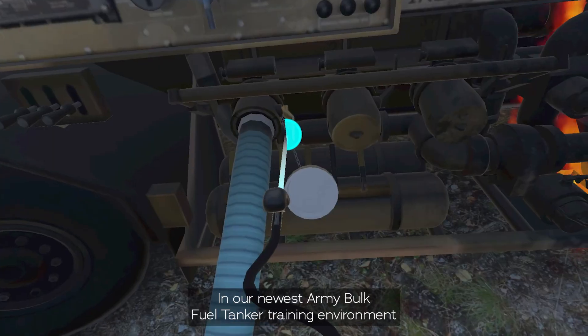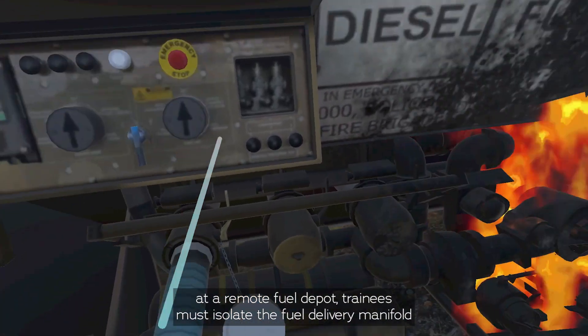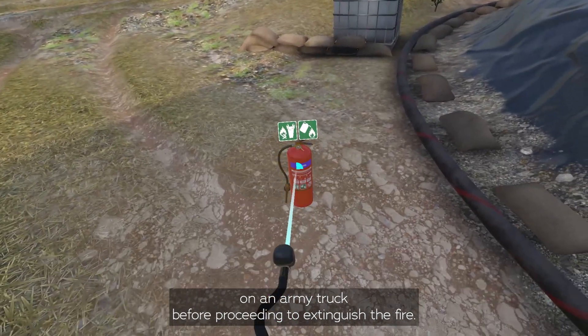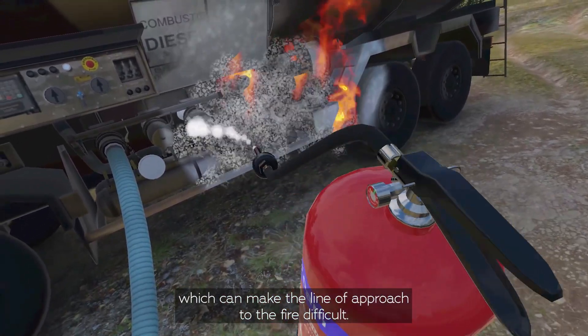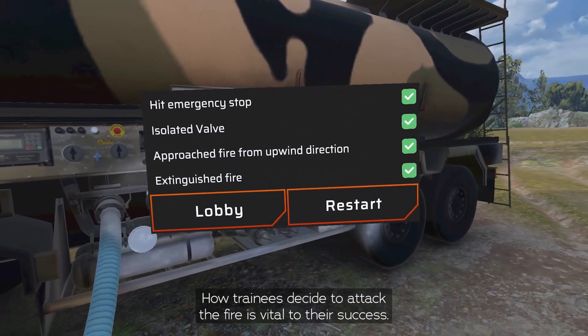In our newest army bulk fuel tanker training environment at a remote fuel depot, trainees must isolate the fuel delivery manifold on an army truck before proceeding to extinguish the fire. To make matters more complex, the trainee must also combat the wind, which can make the line of approach to the fire difficult. How trainees decide to attack the fire is vital to their success.